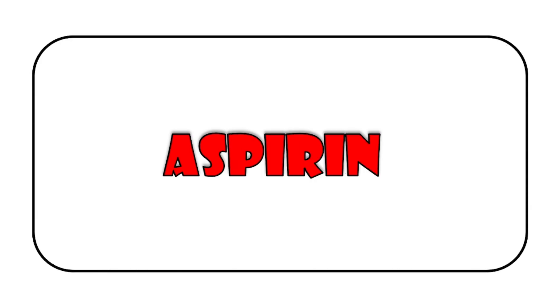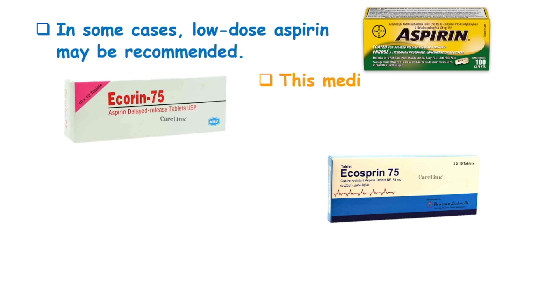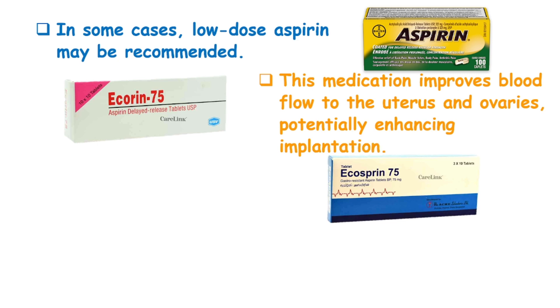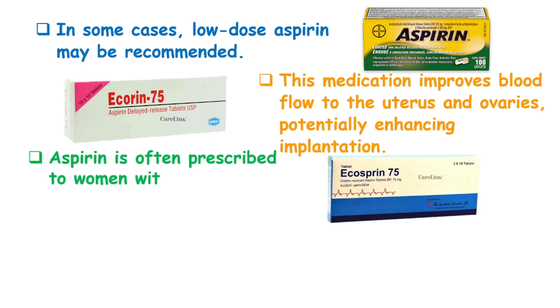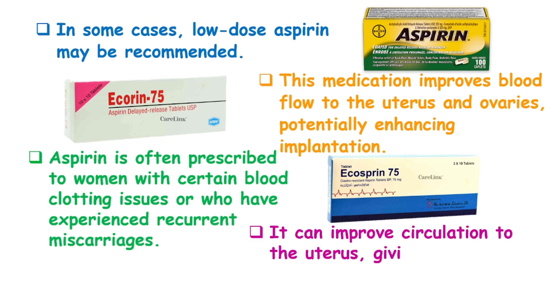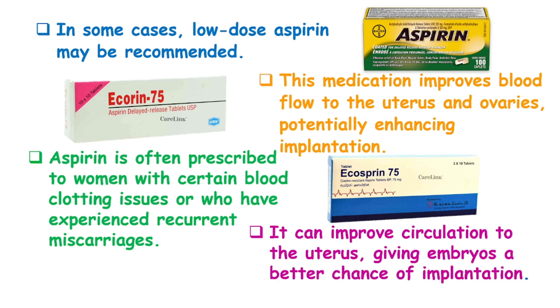Aspirin. In some cases, low-dose aspirin may be recommended. This medication improves blood flow to the uterus and ovaries, potentially enhancing implantation. Aspirin is often prescribed to women with certain blood clotting issues or who have experienced recurrent miscarriages. It can improve circulation to the uterus, giving embryos a better chance of implantation.